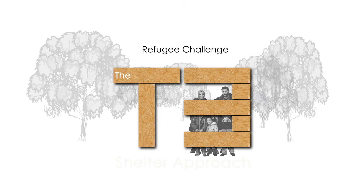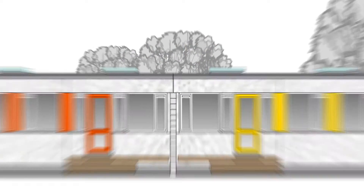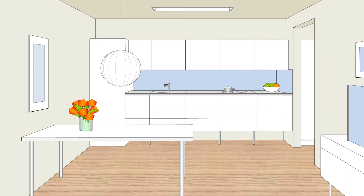We respond to the refugee challenge by producing homes that are more than shelters, by creating flexible and future-proof accommodation — an approach that makes a significant difference.